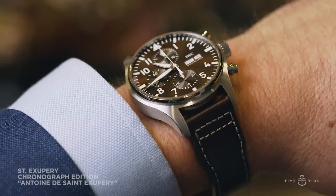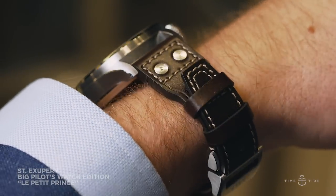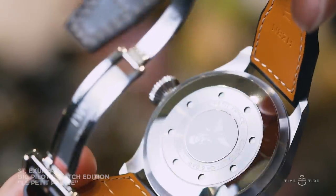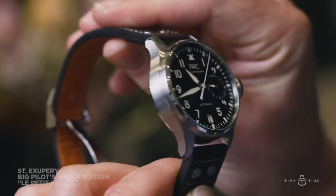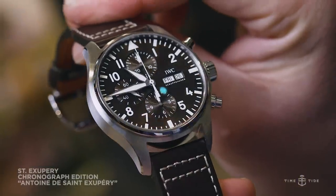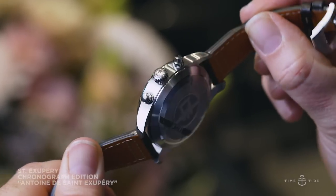The St. Exupery collection within the IWC Pilots family is very easily identifiable. These are pilot watches with either a brown dial, reflecting the St. Antoine d'Exupéry Foundation, or a lush blue dial like this Big Pilot here from La Petite Prince. Antoine d'Exupéry was a novelist who wrote one of the most read books of all time, La Petite Prince. The foundation was started in 2005 with the objective of helping young people build their futures, with schooling projects in Brazil, Thailand, and Cambodia. A percentage of every sale goes to the foundation. From an aesthetic point of view, these watches stand out because the pilot family at large harkens back to traditional black dials and matte finishes, whereas these are quite dressy, lush, and flamboyant.